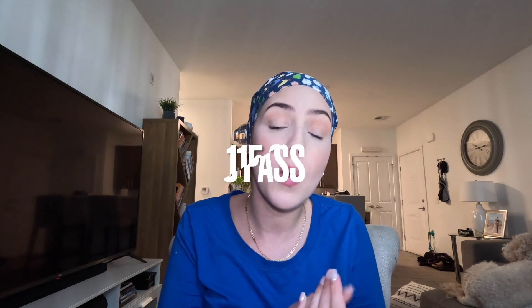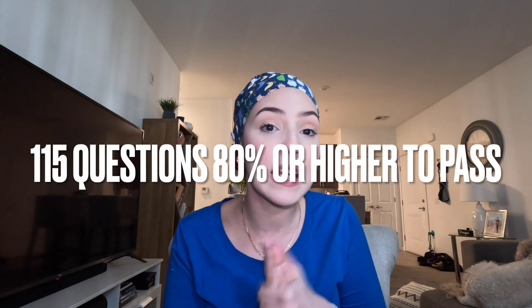After going through all of these topics, you'll take an exam. The exam is 115 questions and you need a minimum of 80 to pass. My hospital did give a grace period — if you didn't pass the first time, you could retake it. I luckily passed on the first attempt; I got a 96.